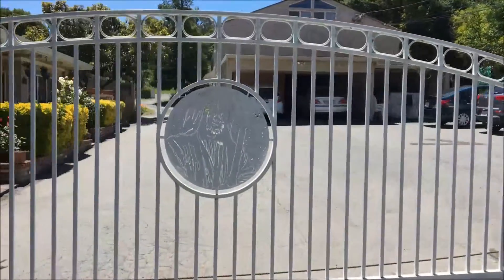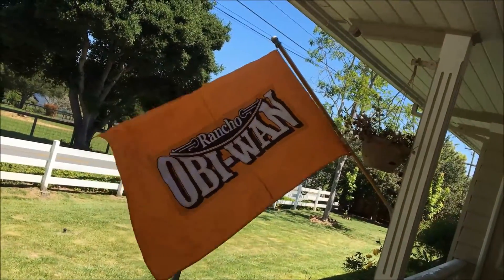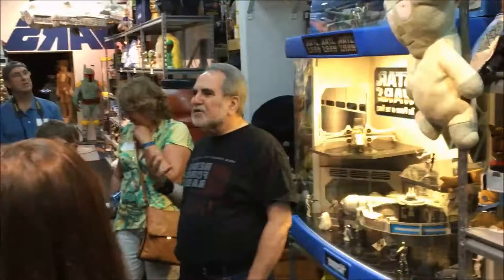Hey Star Wars fans, Jimmy Mack from Rebel Force Radio coming at you from Rancho Obi-Wan and bringing you your first look at the newest addition to Steve Sandsweet's incredible Star Wars Museum in Petaluma, California.